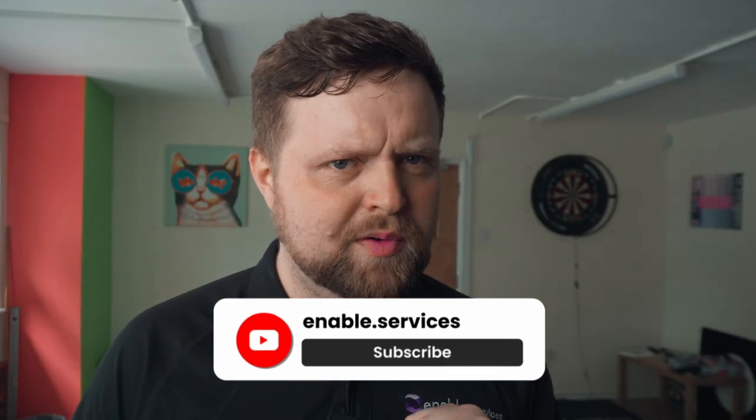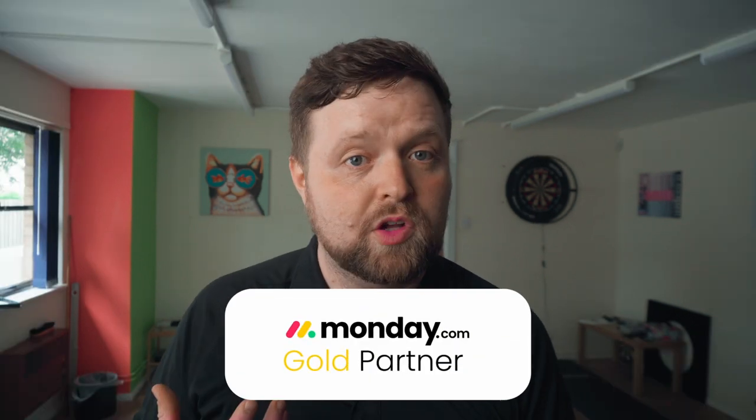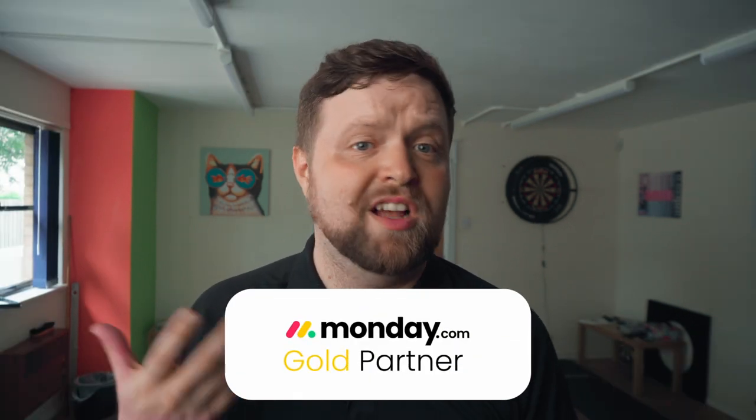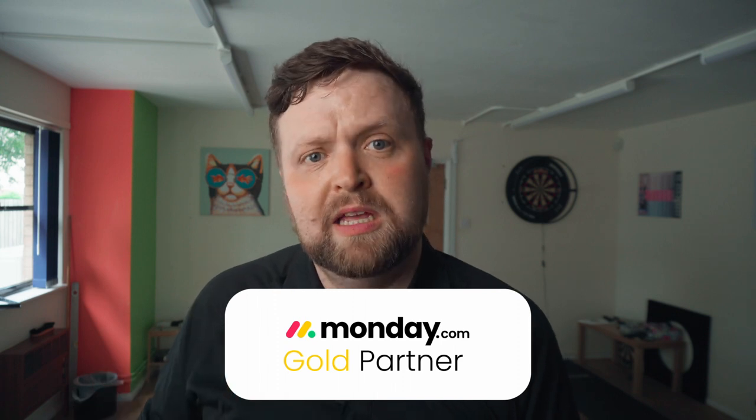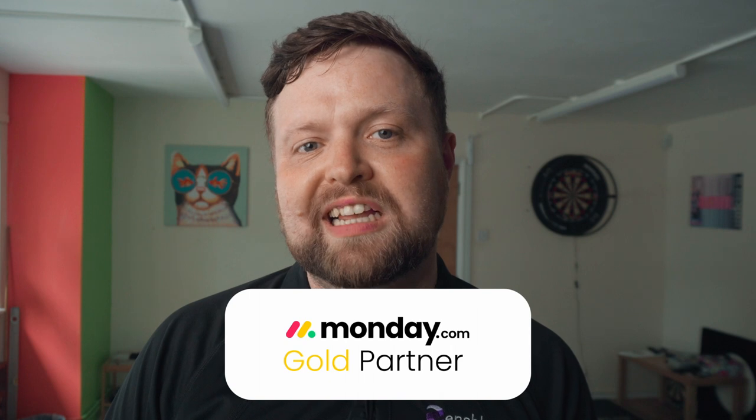Your work made that little bit more enjoyable. If you enjoyed this video, consider leaving a like and subscribing to the channel. We here at Enable are a Monday.com partner who can help with setting up Task Magic, or anything really. If you'd like to see what else we can do, simply get in touch with us using the link in the description. That's all for this video — thank you very much for watching, and from everybody here at Enable, have a great day.